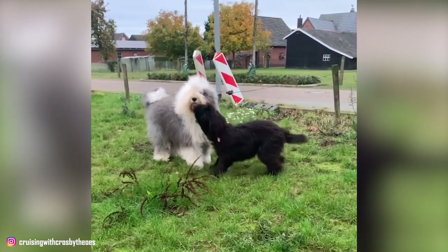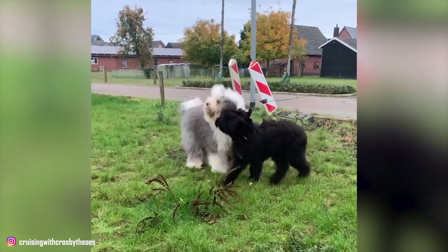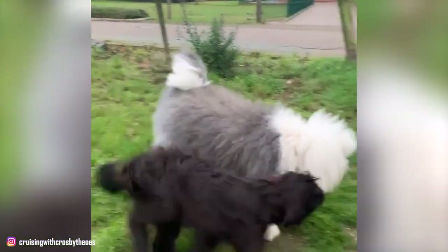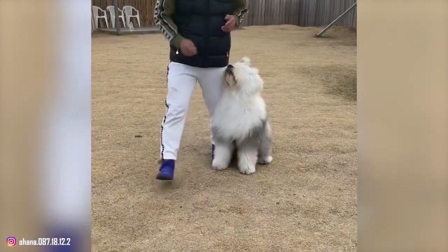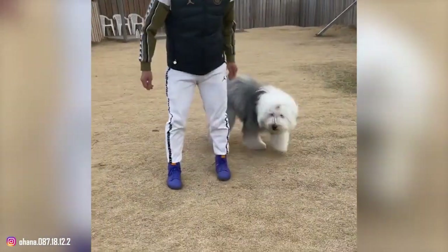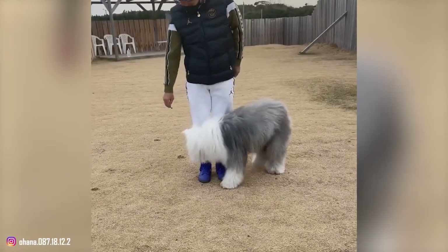Proper socialization and obedience training is also a must for Old English Sheepdogs. They are large, bouncy, and enthusiastic, but when they are young they can be especially rowdy. You have to provide them with patient and consistent training. House training an Old English puppy is generally not difficult, although many owners object to the use of crate training as these dogs do not like to be confined. Even if you decide to crate train, make sure you don't leave your pup in the crate for too long.